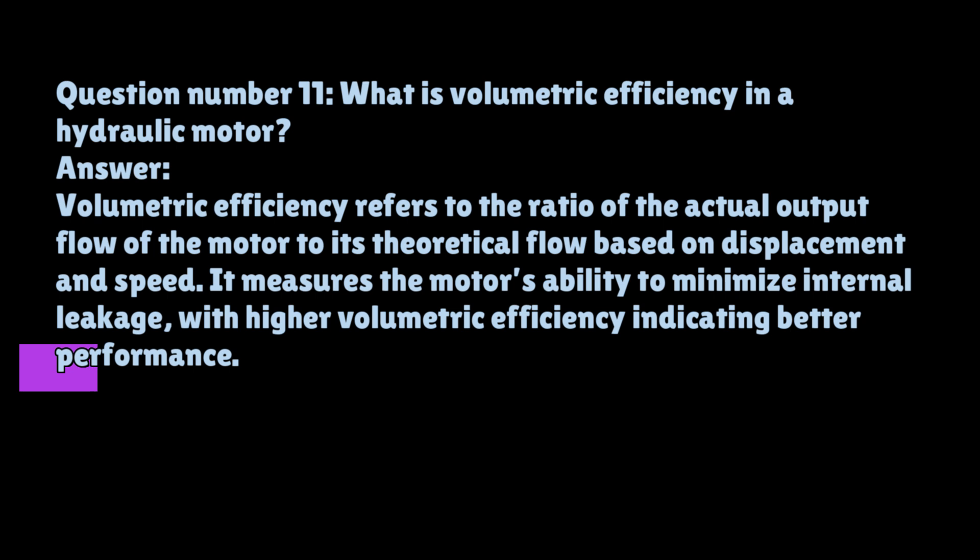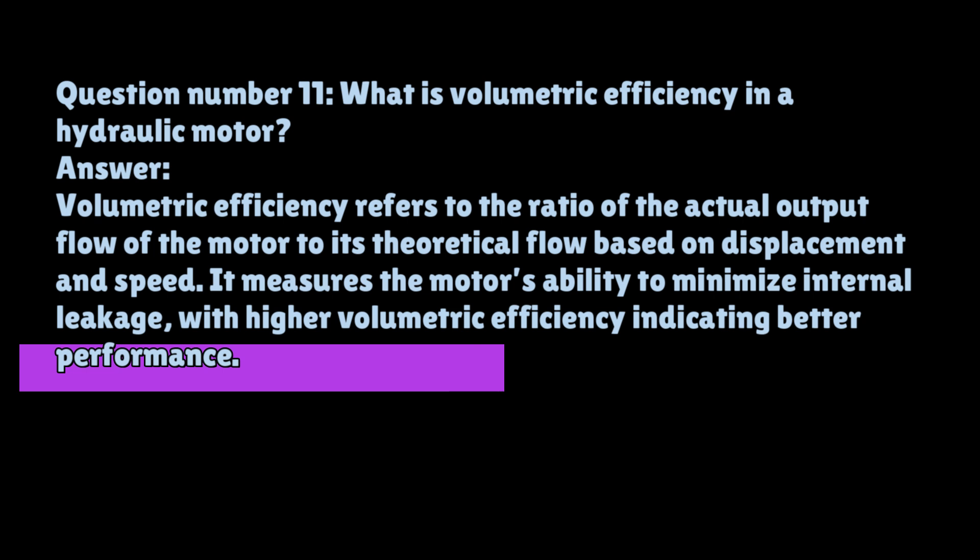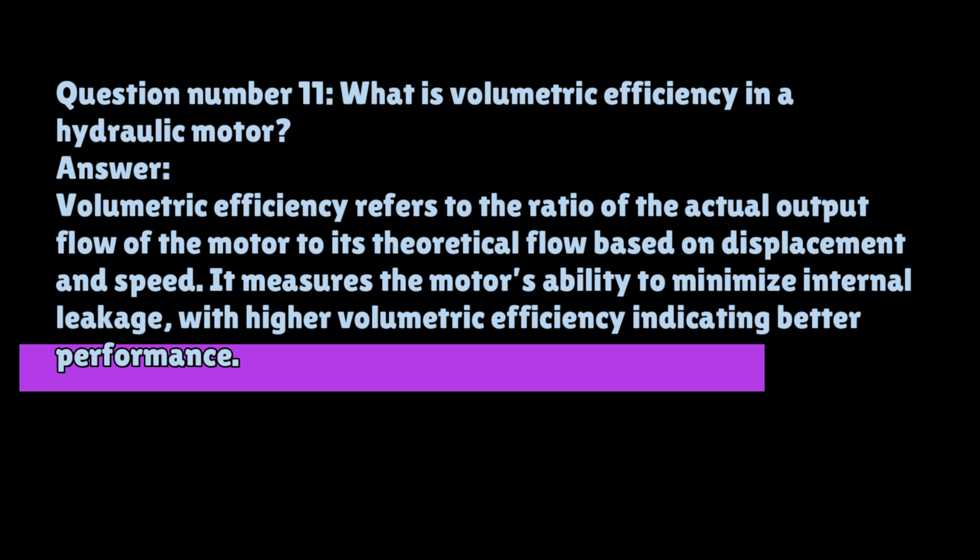Question number eleven: What is volumetric efficiency in a hydraulic motor? Volumetric efficiency refers to the ratio of the actual output flow of the motor to its theoretical flow based on displacement and speed. It measures the motor's ability to minimize internal leakage, with higher volumetric efficiency indicating better performance.